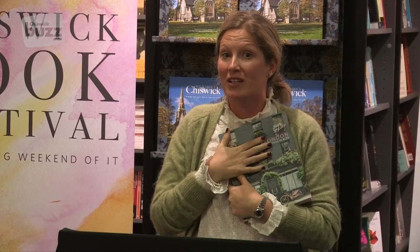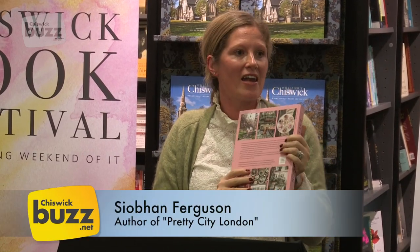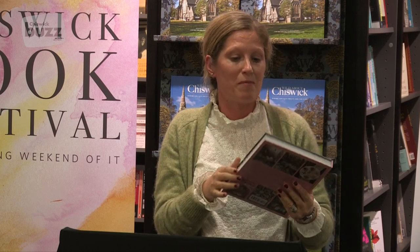I'm Siobhan Ferguson. I'm a local mom here in Chiswick. I've lived in Chiswick since 2010, an ex-banker, which I find easier to say than an author. But this book is all about finding the beautiful parts of London, which we all know about, but it's by putting them in here to make us aware of them and open our eyes to the beautiful city that we live in.